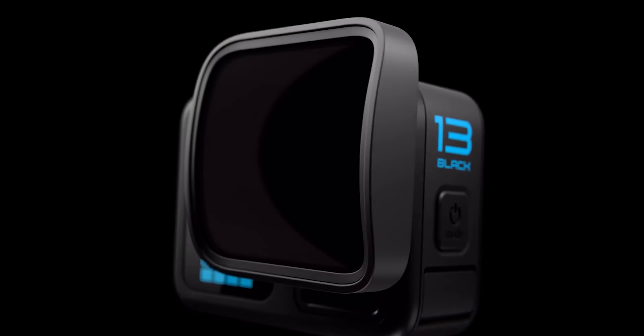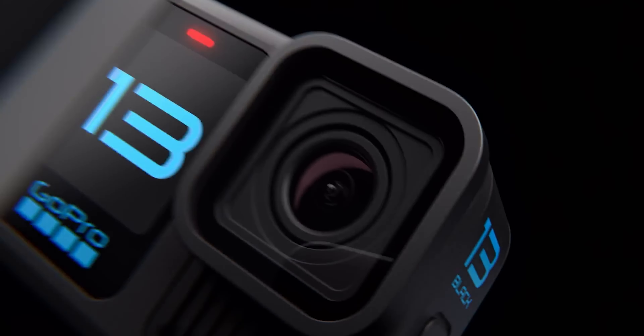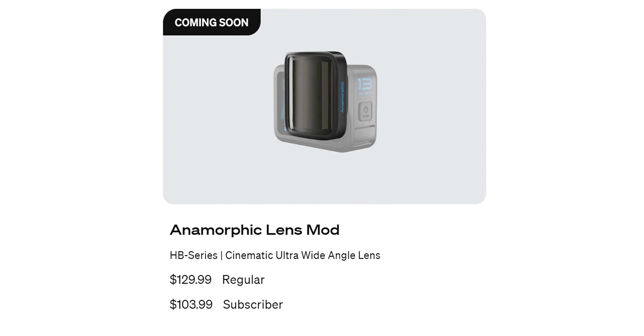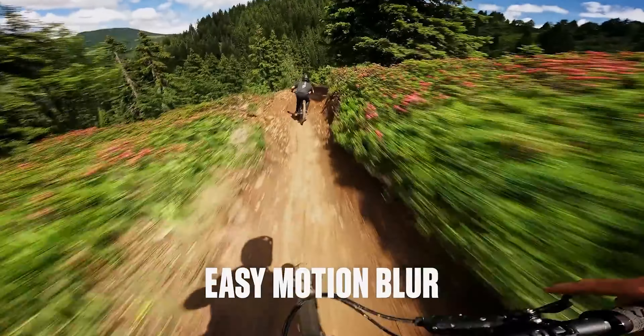Another thing that bothers me: they're also promoting an anamorphic lens that looks cool. But they shouldn't be shouting about lenses as if they're unique to this camera when they're not. On top of that, the anamorphic lens will cost $129.99 and won't even be available until next year. Why are they promoting it so heavily now? They should do a separate release for it since it's a standalone accessory launching in the future.